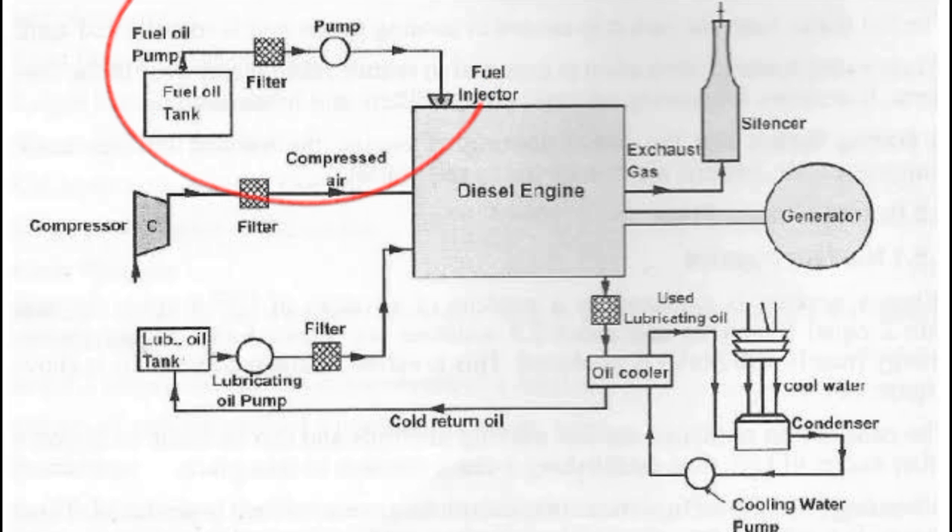The fuel system is responsible for providing the diesel fuel to the engine. The fuel is stored in tanks and transported to the engine through a system of pipes and valves. Once the fuel reaches the engine, it is mixed with air and ignited by a spark, which initiates the combustion process.